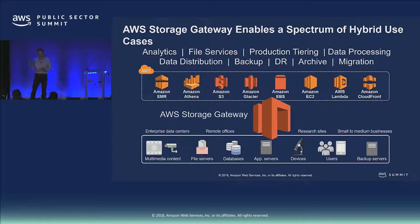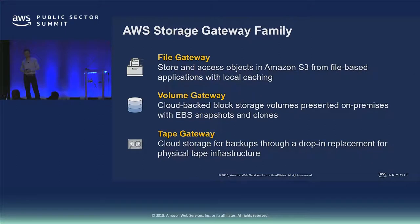We see customers starting with backup, DR, and archive and then branching out into many other use cases. There are lots of AWS services to help — from EMR to Athena, EC2 for block storage, Lambda and CloudFront for data distribution. Storage Gateway provides three different types of storage: file storage — storing files as objects in S3; block storage — a block device backed by cloud storage; and tape storage — not just storage but the device emulation that your applications expect to manage tape.